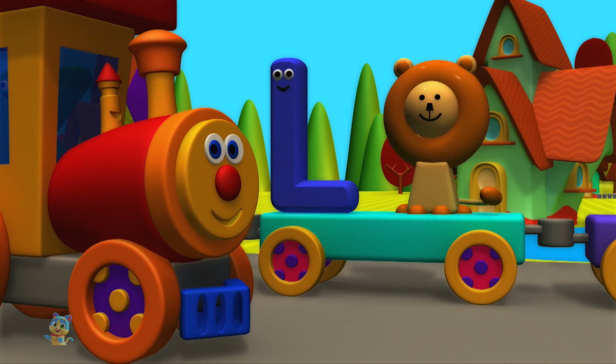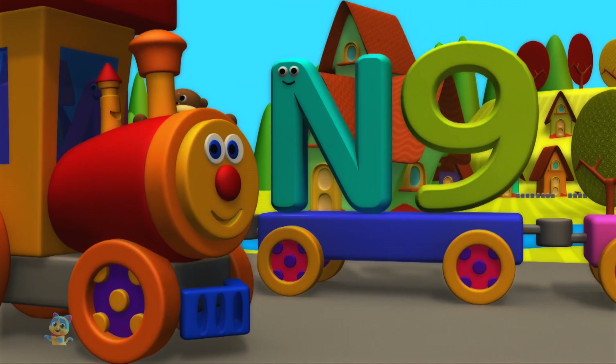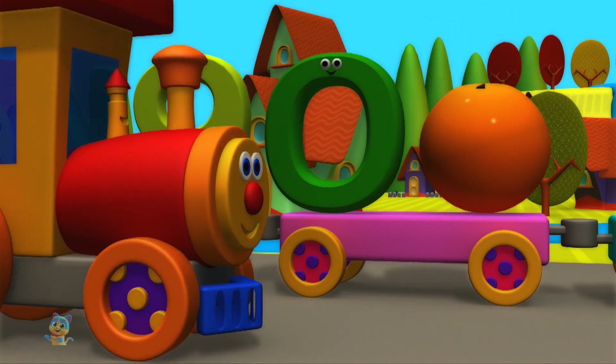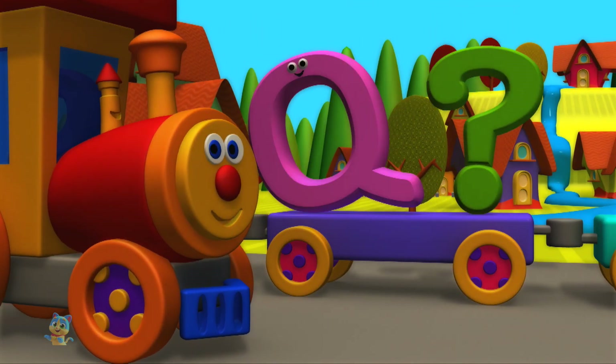K is for kite. L is for lion. M is for monkey. N is for nine. O is for orange. P is for pig.